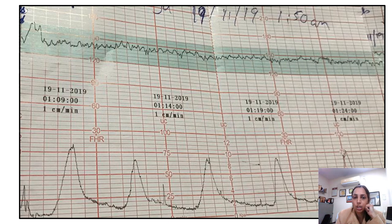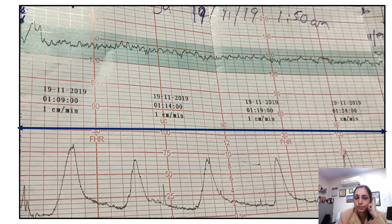Whenever you are reading a CTG, you first need to see how long your CTG strip is, and for that you need to know the speed of the machine. There are three speeds: one centimeter, two centimeter, and three centimeter per minute. We generally use one centimeter per minute so that minimum paper is used and our eyes are set on the CTG findings. Remember we set it at one centimeter — though some countries use two or three centimeters per minute.